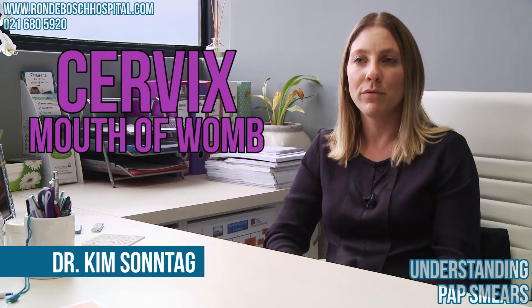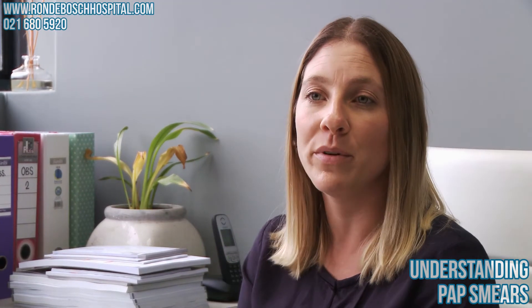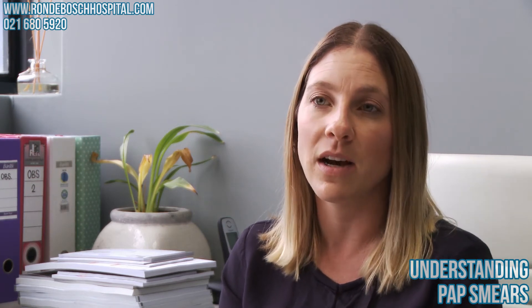Dr. Sontag, what is a pap smear? A pap smear is basically when you take a brushing of the cervix, which is the mouth of the uterus or the mouth of the womb, and you look at the cells to screen for any abnormalities. You can pick up either cancer or something that could possibly lead towards a cancer. You can also test for infections, most importantly human papillomavirus, which is HPV — a virus that can cause cervical cancer — and that can be tested for with the pap smear at the same time.